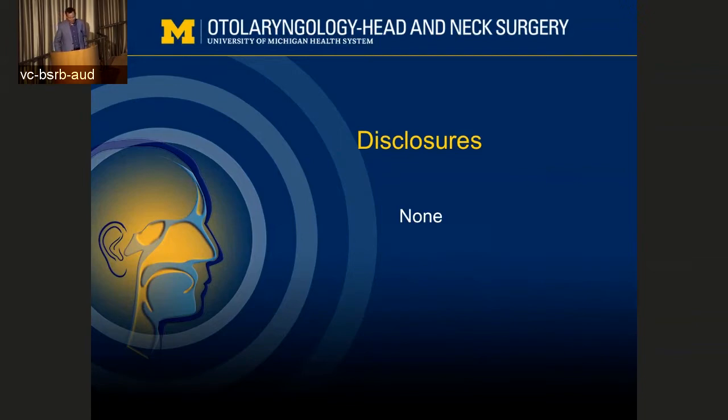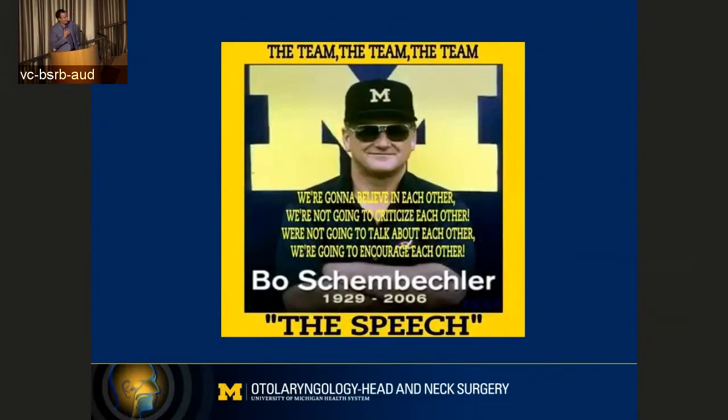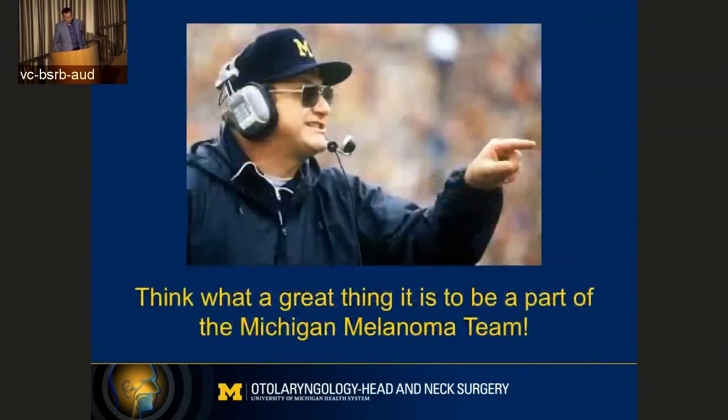I didn't need a disclosure slide, and I have none. Chris mentioned it — I am a huge Michigan fan. Hopefully most of you know who Bo Schembechler is and what he taught us about being a member of a team. The team we have here at Michigan is one reason we are so successful in treating our patients with melanoma. I was in the Michigan marching band way back in the day, so I got to actually meet Bo Schembechler a few times. And this is what he told me — he said, think what a great thing it is to be a part of the Michigan melanoma team. That was my goal coming out of college. Actually, he didn't really say that, but I like to imagine that he told me that. I did meet him, though. He's a great leader.